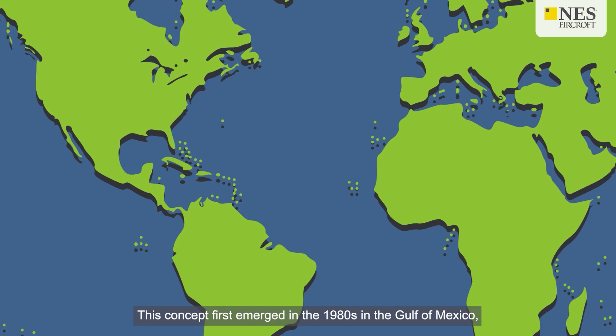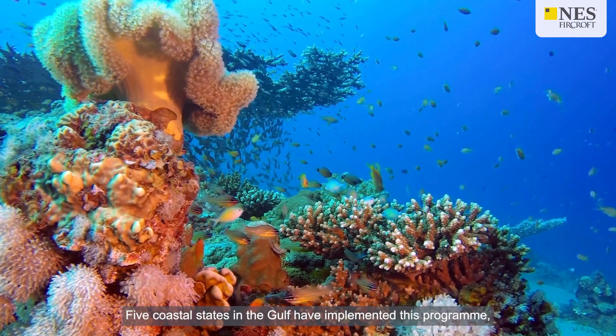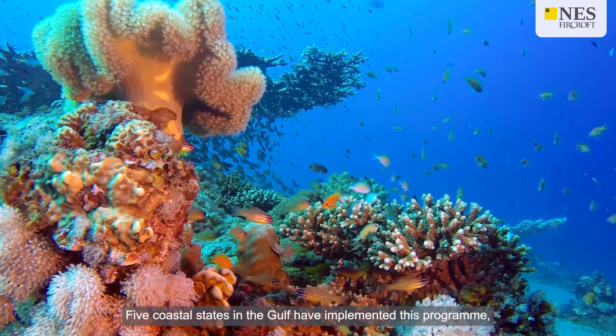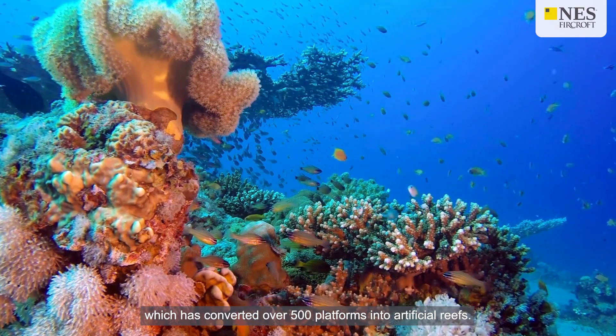This concept first emerged in the 1980s in the Gulf of Mexico and has gained traction ever since. Five coastal states in the Gulf have implemented this program, which has converted over 500 platforms into artificial reefs.